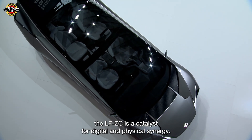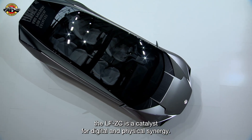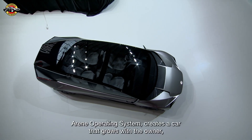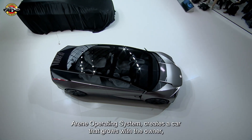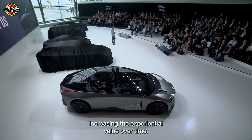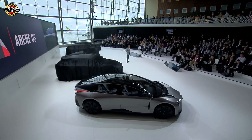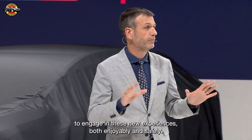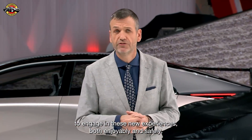Secondly, the LFZC is a catalyst for digital and physical synergy. The synergy of hardware with the all-new Airene operating system creates a car that grows with the owner, increasing the experiential value over time. And we want everyone, including the driver, to engage in these new experiences, both enjoyably and safely.